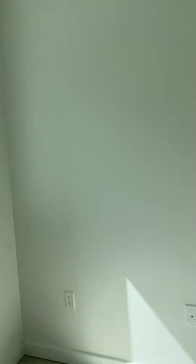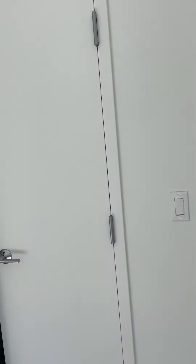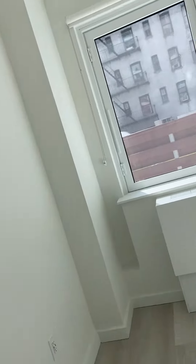Now this is the first bedroom in this apartment. For a New York City apartment, this is a sizable room. The closet space really impressed me — the size of this closet for a New York City apartment is chef's kiss. It's pretty huge for a New York City apartment.